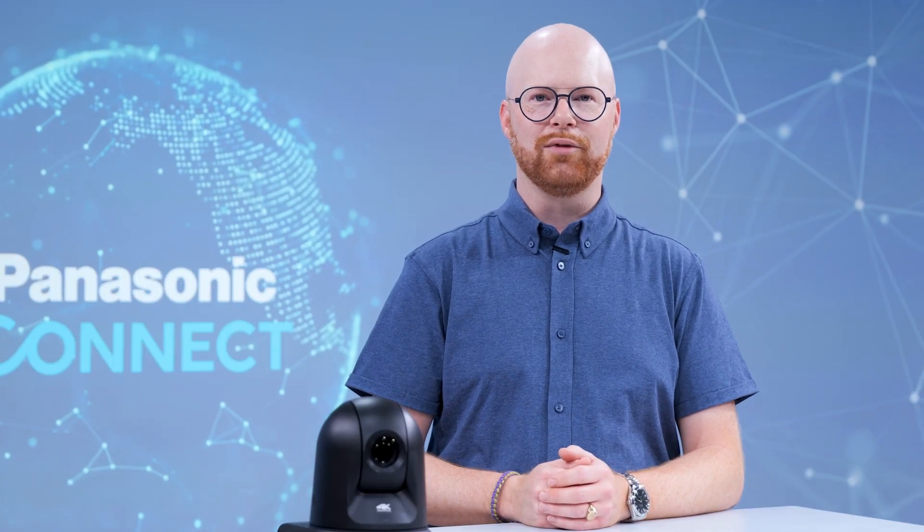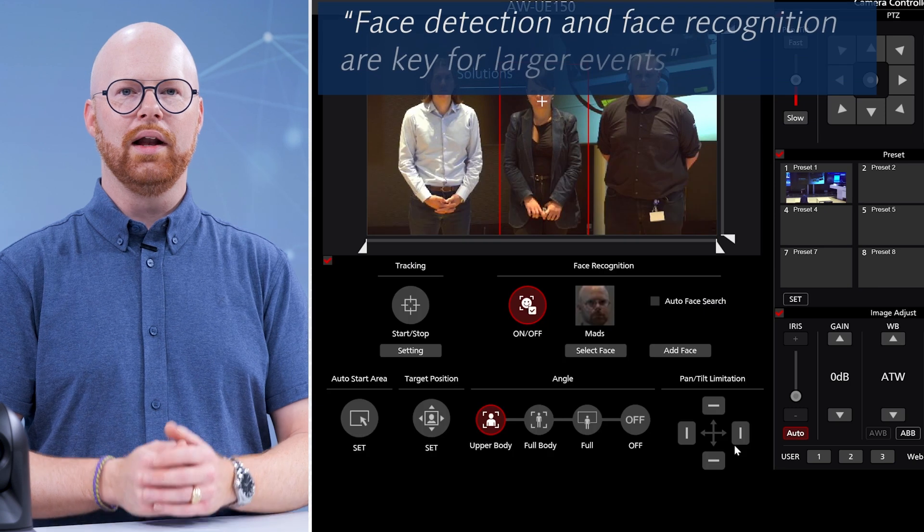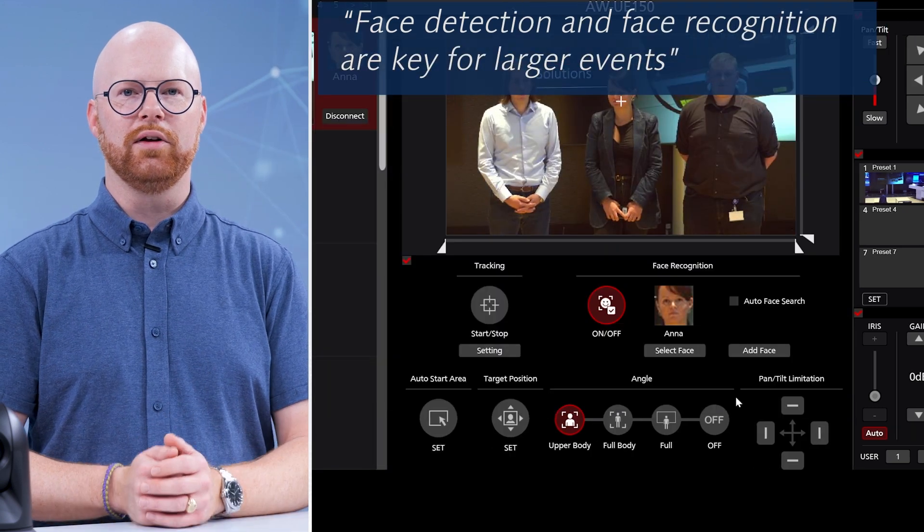Now, what if you need to track a specific presenter sharing the stage with other people? You can identify each of them with face recognition and then use face and body detection to do the tracking. This is where our external software-based auto tracking comes in.